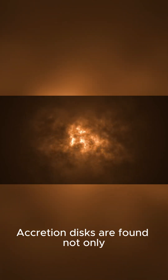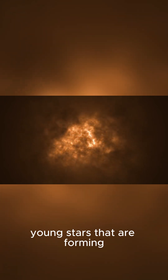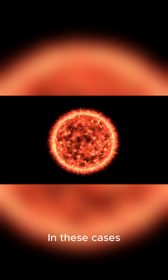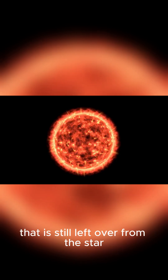Accretion disks are found not only around black holes, but also around some young stars that are forming in giant clouds of gas and dust. In these cases, the accretion disk is formed by the material that is still left over from the star formation process.